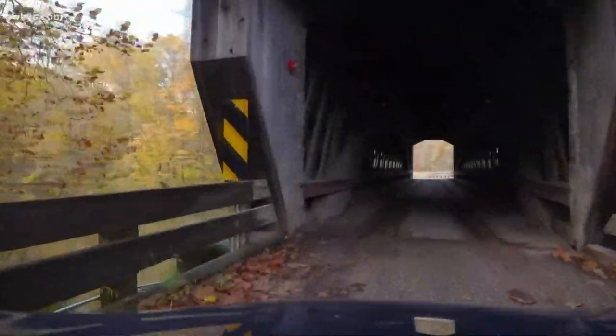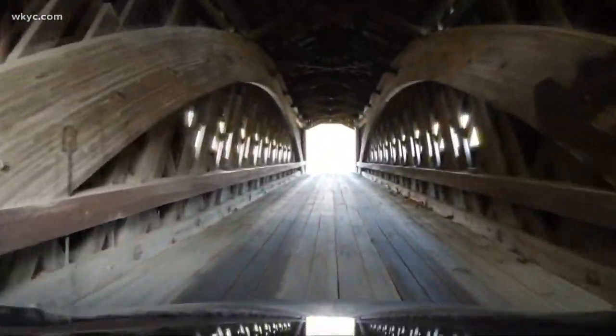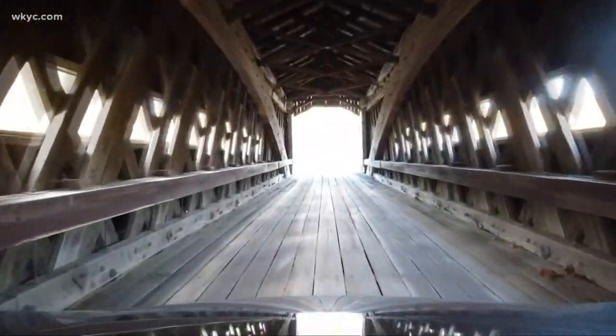Nine of our bridges were originally built in the 1800s, over a century ago. There are many covered bridges still standing throughout the Great Lakes and Northeast, but visitors go out of their way to see ours.